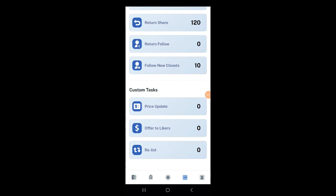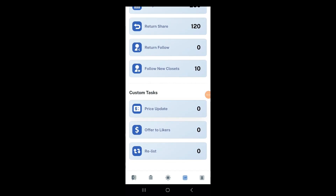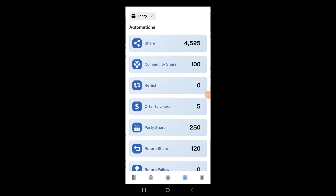That's pretty much everything I do in the app. Looking at my stats, all those numbers were generated by Prime Lister — I haven't touched anything manually. You can also do custom tasks: price updates, offer to likers, or relist.